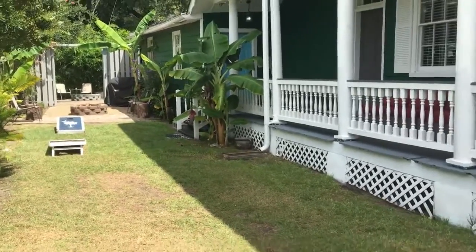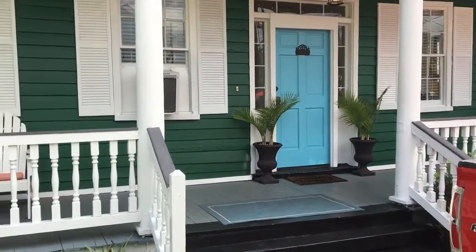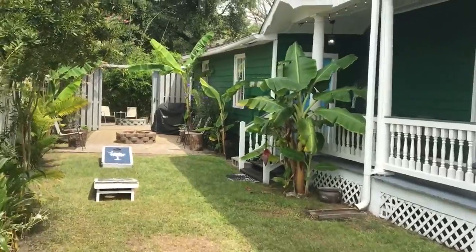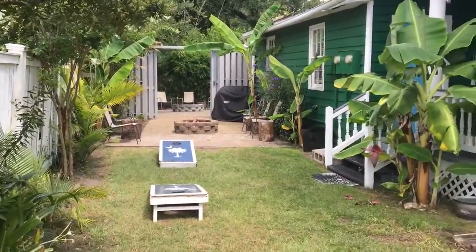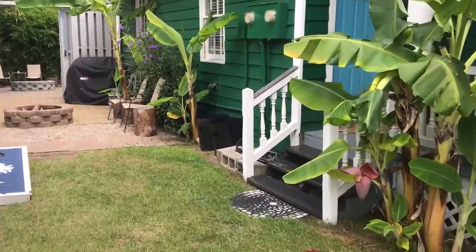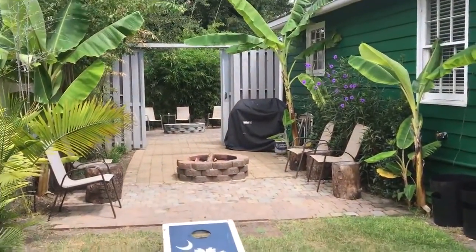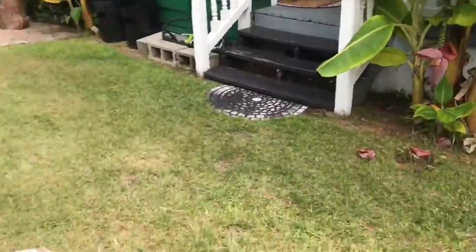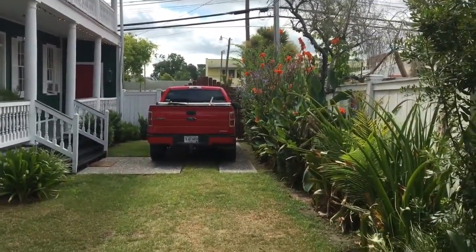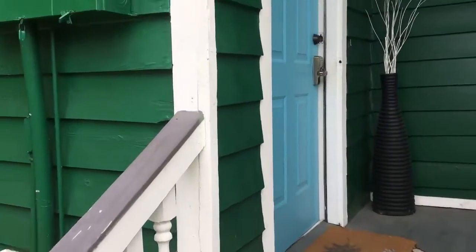This is a shared living area. There are actually three units on this property: a main portion of the house with a few bedrooms, a three-bedroom unit back here, and a tiny house beyond the fence. It's a communal living area but each home has its private space. The common areas are pretty fun — you've got a fire pit, some banana plants, cornhole boards, and a courtyard area. This is at the end of Columbus Street, close to Meeting Street, practically on the corner.